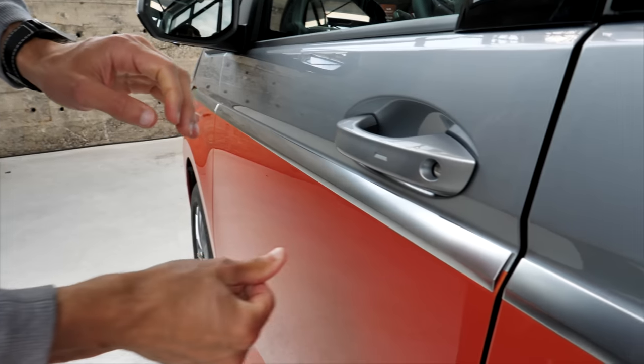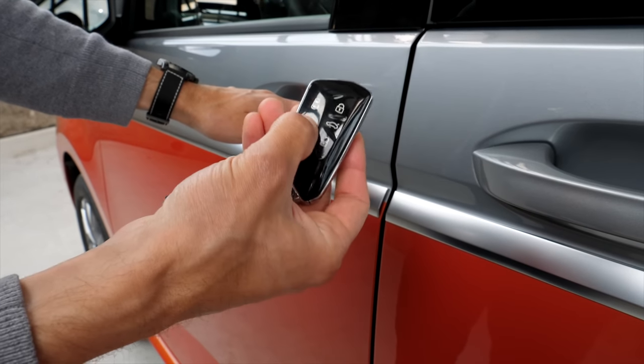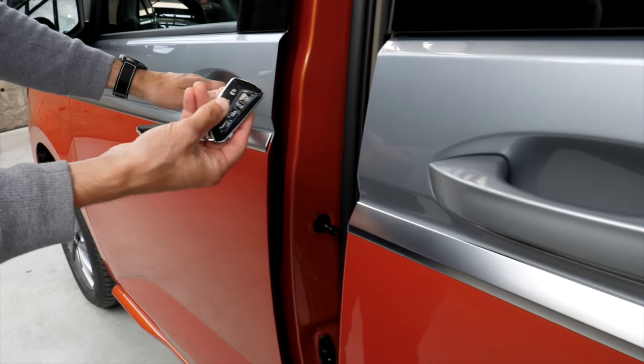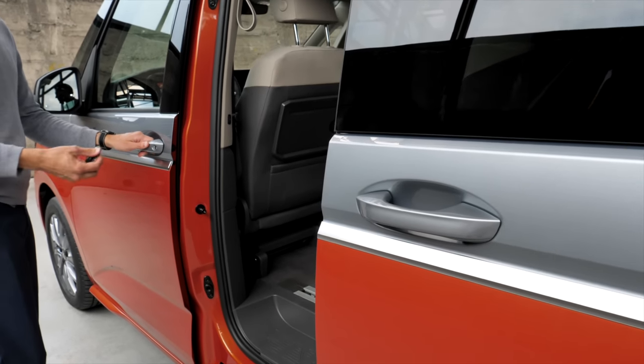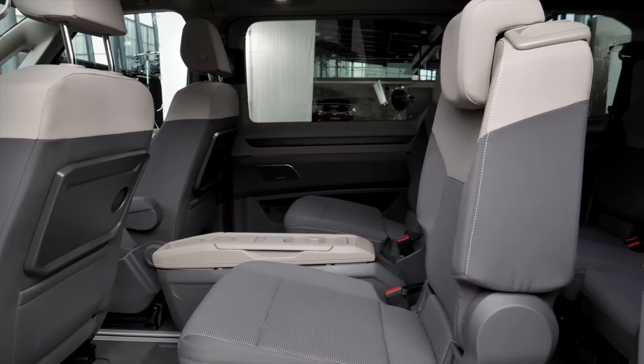Here, door closing sound. Really solid, it's very nice. And interesting also that on the key here, especially for this one, I press it here and then also electronically the side door opens. And there's also a second one — soon more about that.